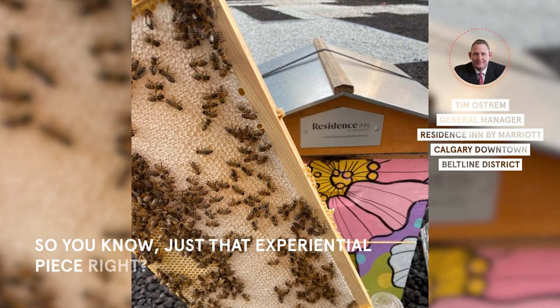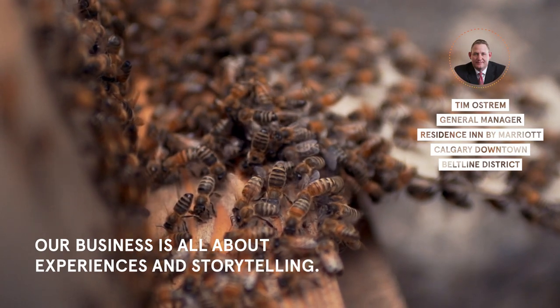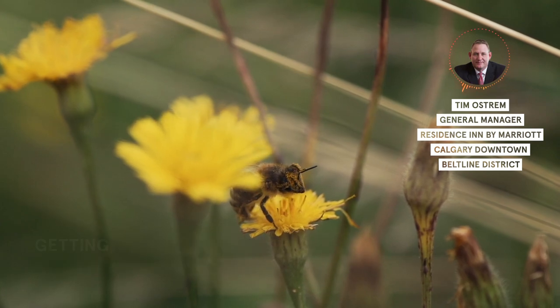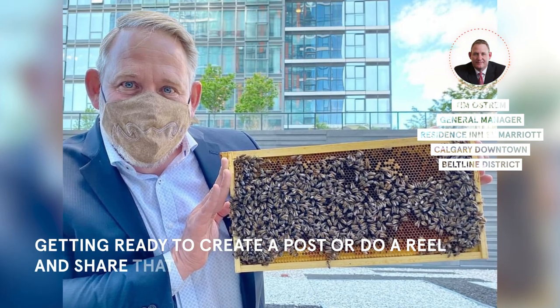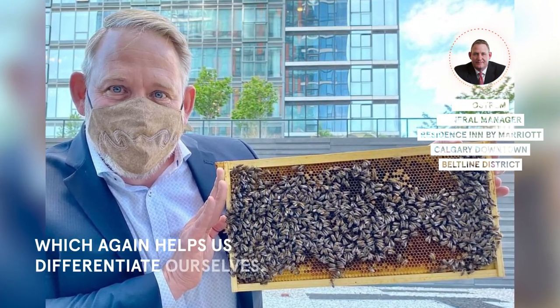It's just that experiential piece — our business is all about experiences and storytelling. There's always a handful of folks with their phones out getting ready to create a reel and share that experience with others, which helps differentiate ourselves.